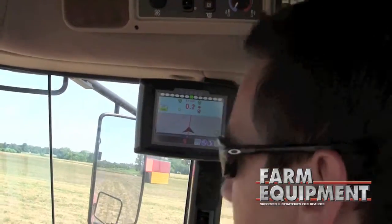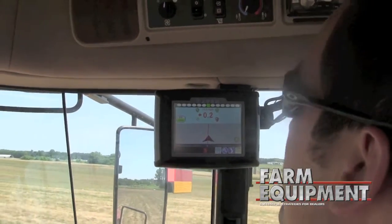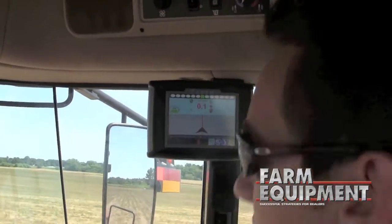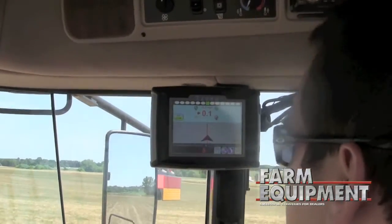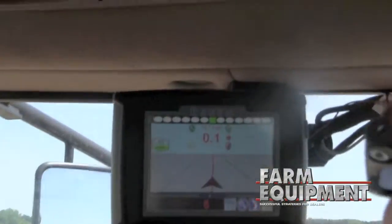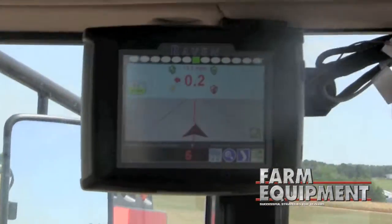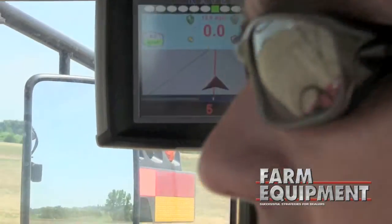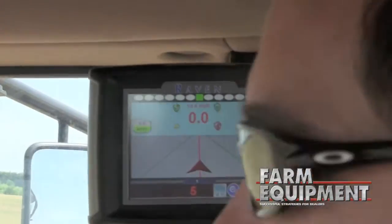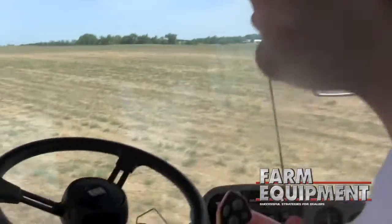So it's up to high range, going over 10 miles an hour. At 13 miles an hour, staying within about two or three inches of the line pretty much all the time. That's pretty impressive, especially in something like this — I don't think I can steer this well.